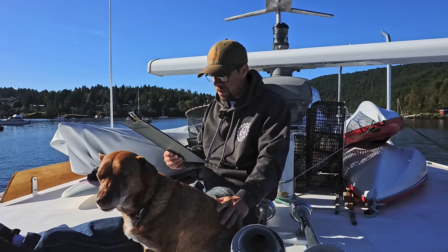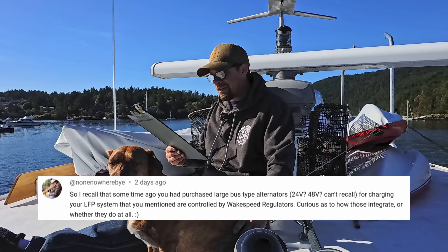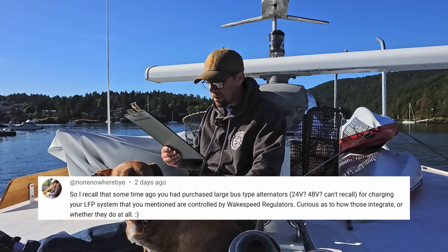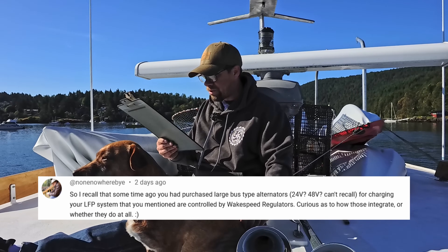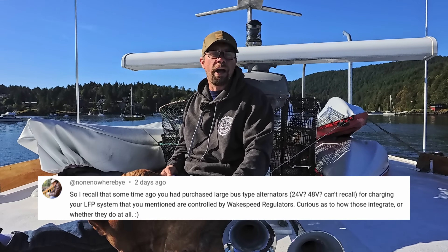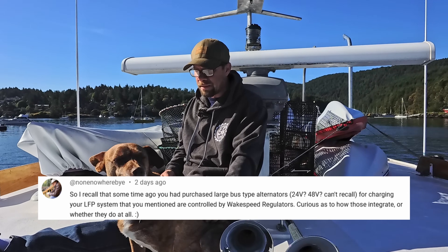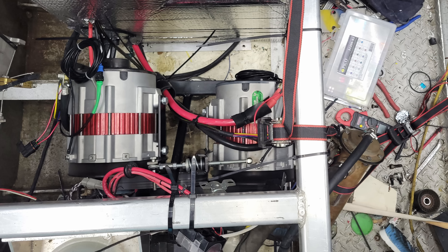We have a question from a viewer who recalls that some time ago we purchased a large bus-type alternator — 24 volt, 48 volt — for charging our lithium-ion system, and that they're controlled by Wake Speed regulators. They're curious as to how those integrate or whether they do at all. I don't have the engine alternators up and running yet. However, I am running two of those alternators on my main gen set — I've removed the old permanent magnet gen set head because it wasn't working properly.